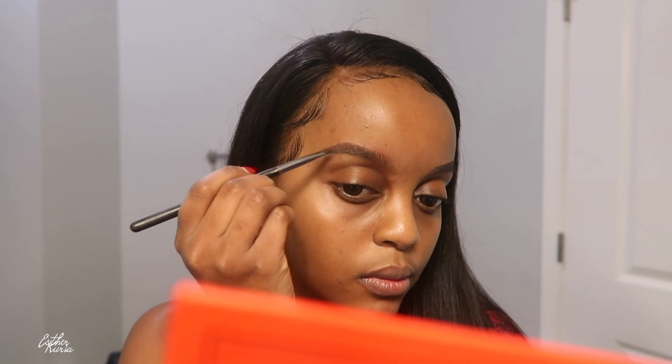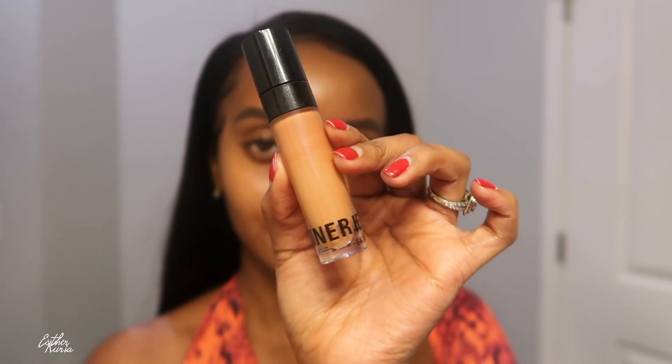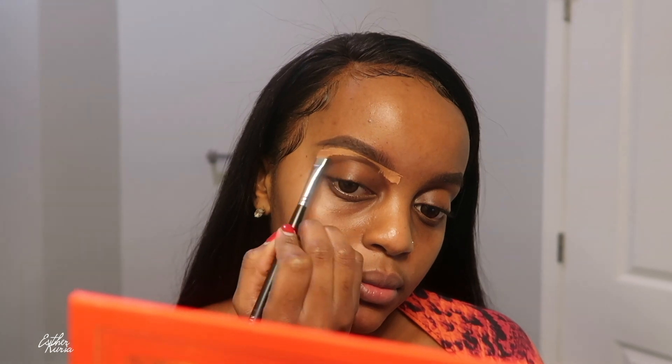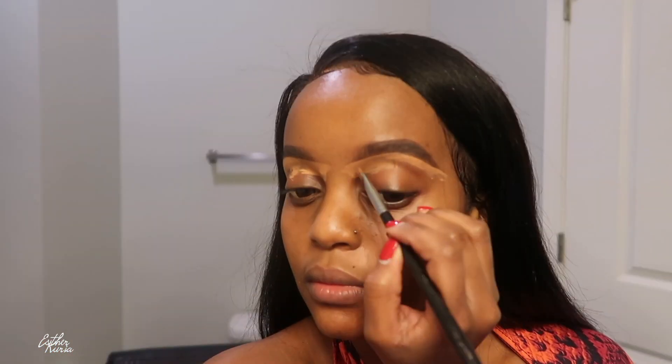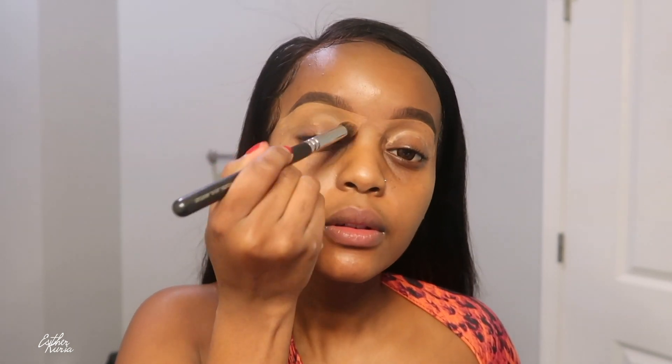I'm gonna start off with my brows. Same brow product I've been using for a couple weeks now — this is the ColourPop brow pencil in the shade Dark Dark Brown. I'm also gonna clean up my brows with this Kylie Cosmetics concealer. I'll leave everything I'm using, including shades, in the description box.